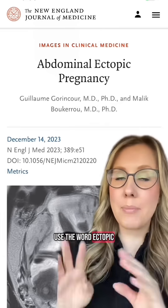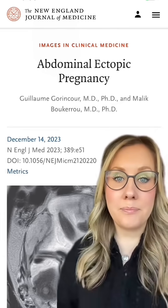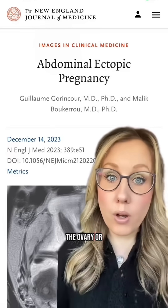Remember that we use the word ectopic to mean anywhere outside of the normal uterine cavity. The majority of ectopic pregnancies are in the fallopian tube, but they can also be in the ovary or the abdomen.